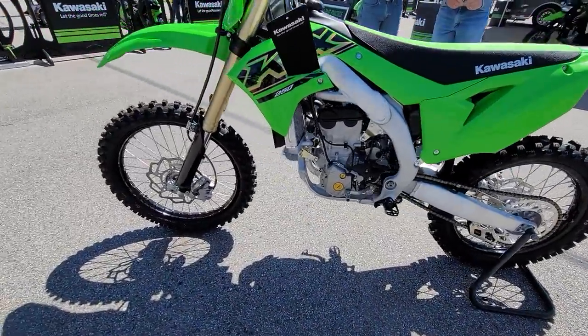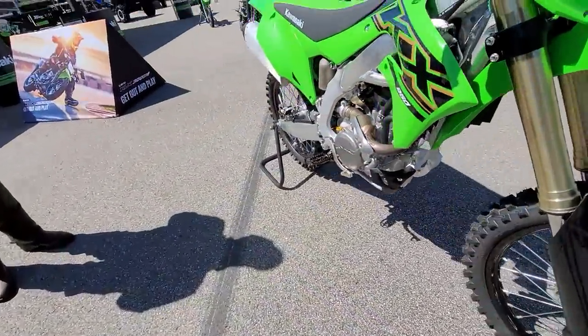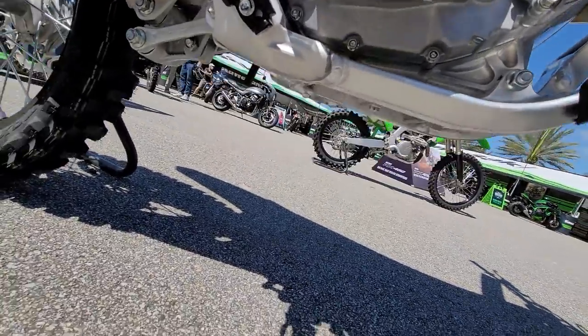This is a KX250 — a little bit lighter, a lot less horsepower, awesome looking bike. Look how they did the frame rails on the bottom of this one. Don't need to check the bottom though — it's brand new.